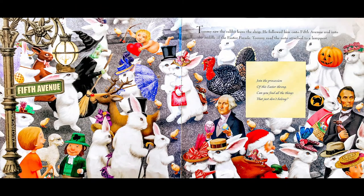An Easter stroll is not just a walk. A girl needs a hat to make people talk. Tommy saw the rabbit leave the shop. He followed him into Fifth Avenue and into the middle of the Easter parade. Tommy read the note attached to a lamp post: Join the procession of this Easter throng. Can you find all the things that just don't belong?